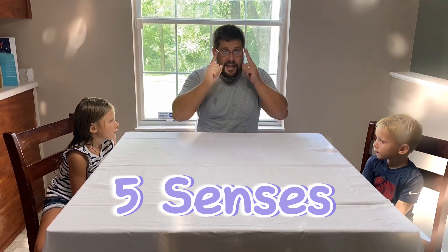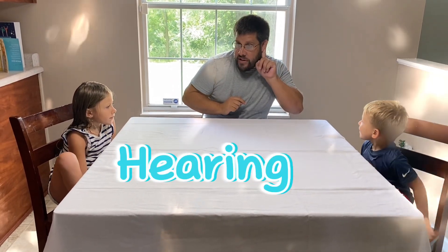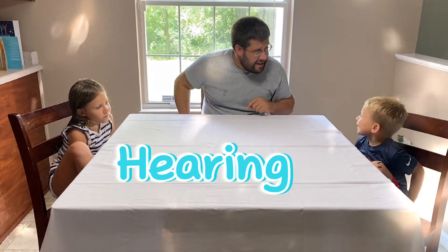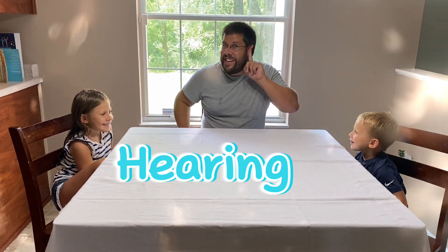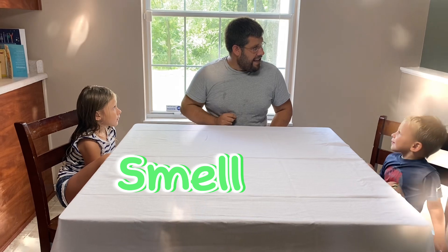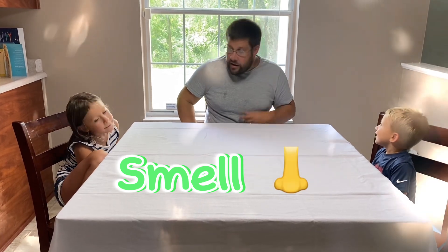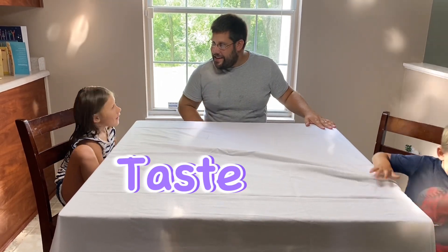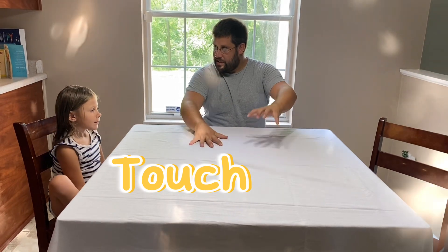So the first sense is sight — we use our eyes for sight. The next sense is sound. Leighton, what do you use to hear sounds? You use your ears to hear. The next sense is smell. What do we use to smell, Leighton? Our nose. Now the next sense is taste. Sidney, what do we use to taste? My mouth. That's right. And the last sense we use is touch. Sidney, what do we use to touch? My mouth.